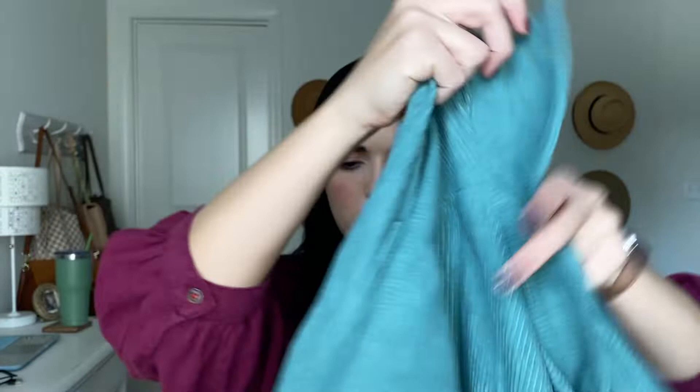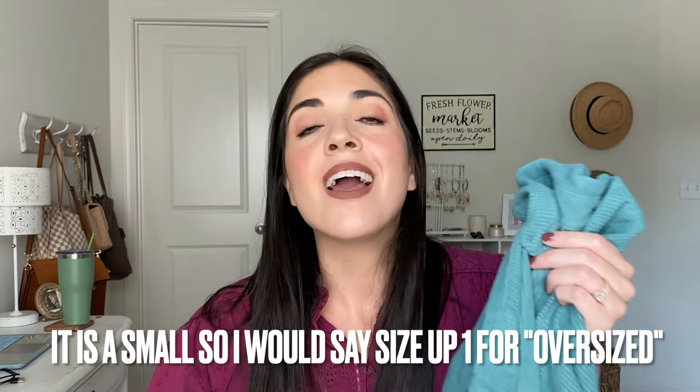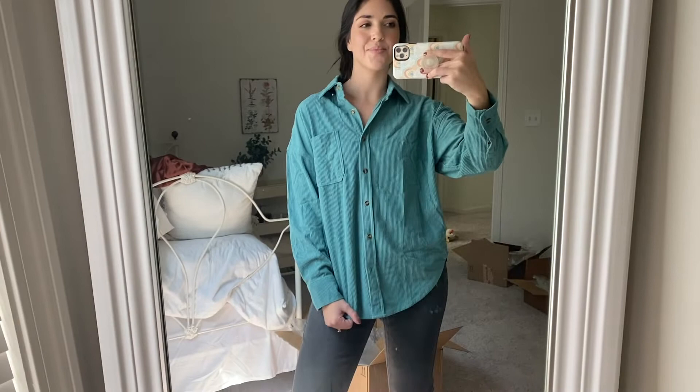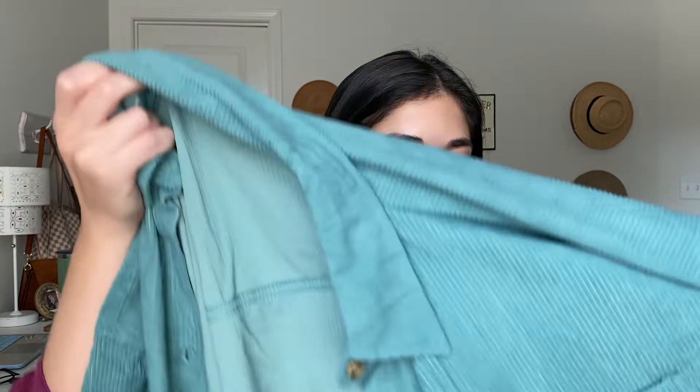I also picked up this fun teal kind of corduroy button-down. I want to say I got it in a medium, but it's not as oversized as I was hoping. I like for my flannels or button-downs with a thicker fabric to be a little more oversized so you can wear them as a shacket type thing, or layered over a t-shirt or a thinner blouse. I would probably size up from whatever size I got next time. I really like this color.